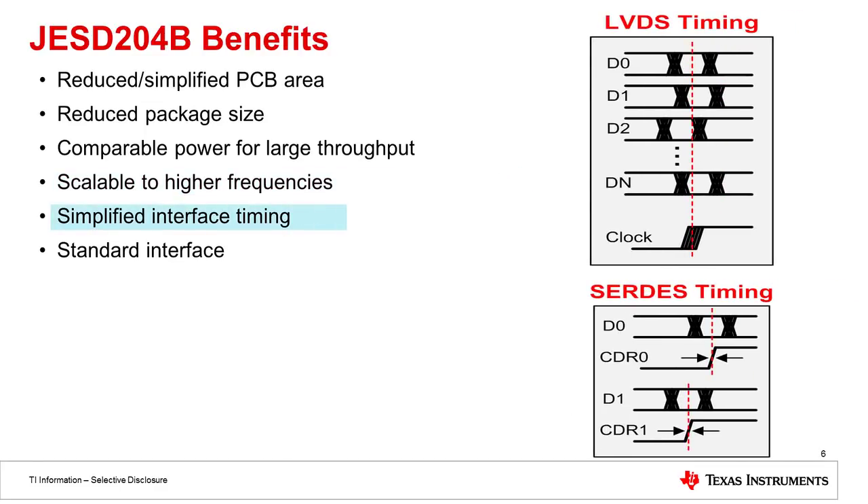The last benefit I'll talk about today is the simplified interface timing. As you can see on the top right, the clock always has to be aligned with the data in LVDS, and those data lines could be skewed by some amount with respect to each other, making clock positioning very critical. However, in JESD204B data converters the clock is actually embedded, so the timing is much less critical than it is in LVDS converters.